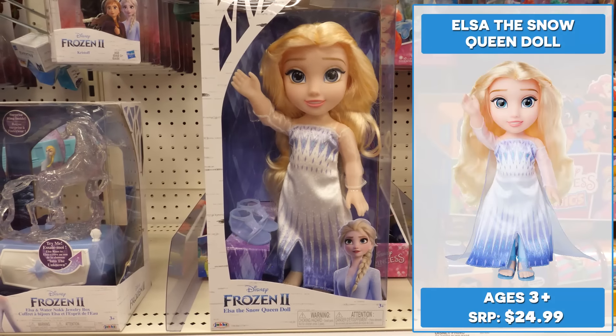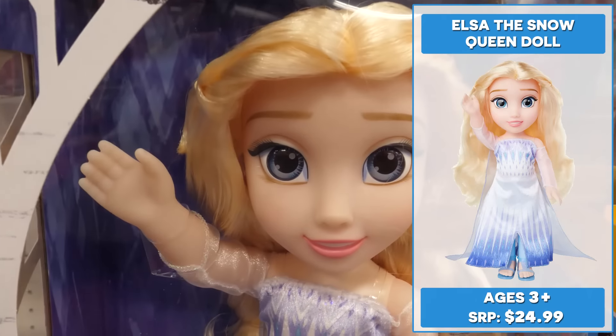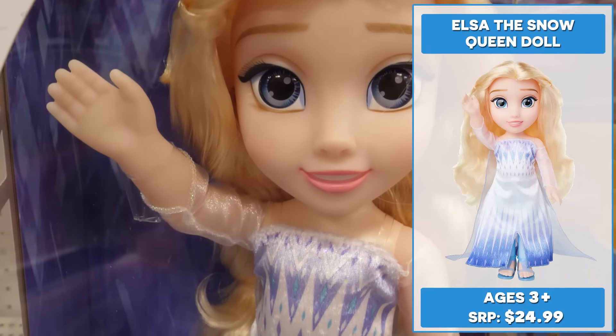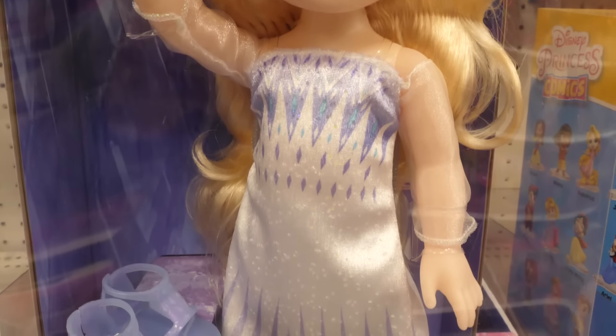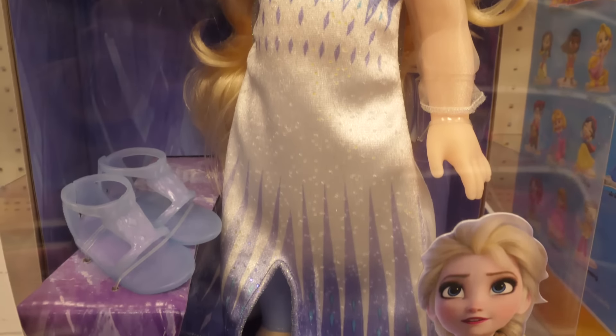With luxurious fashion dolls, Elsa the Snow Queen doll is perfect for reliving your favorite moments from Frozen 2. She has long, flowing, wavy hair great for hairplay and a delicate, sheer-winged cape.